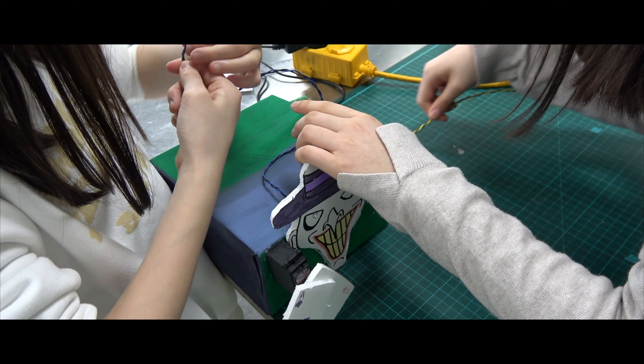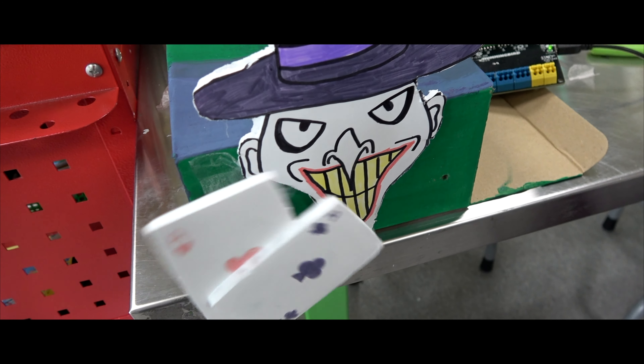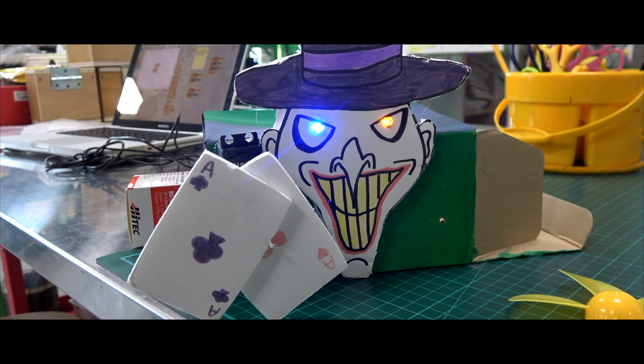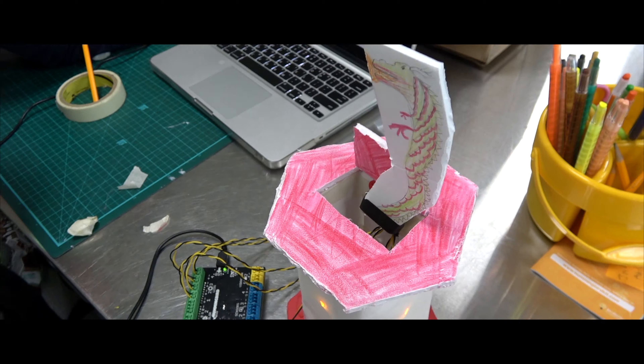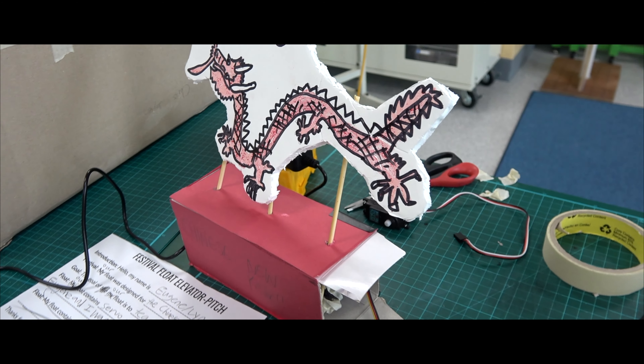One product I've used is the Hummingbird Duo. Bird Brain Technologies made modifications to an Arduino so that students can program the microcontroller to create mechanical objects using the simple block programming language Scratch.